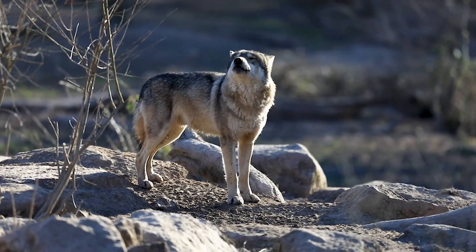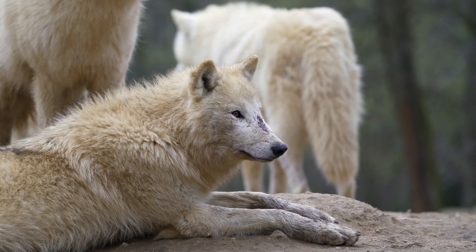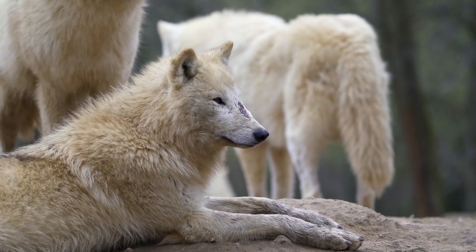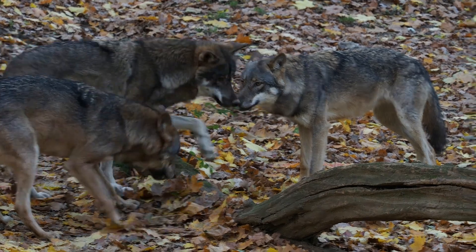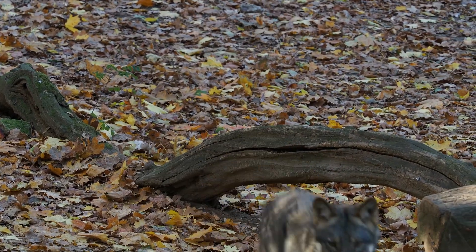Wolves reach maturity between two to three years of age and can start mating and raising pups. In the wild, wolves live an average of six to eight years, although some survive longer under favorable conditions.